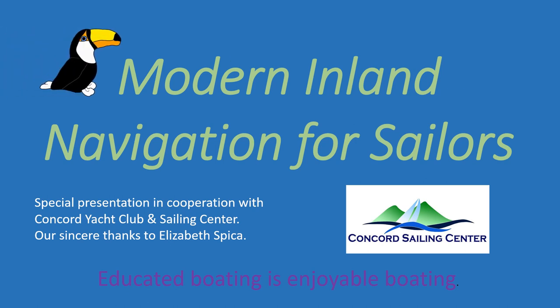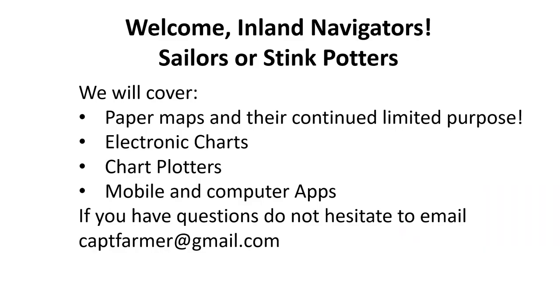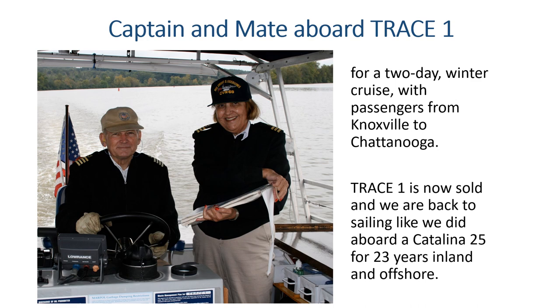This free YouTube video is on modern inland navigation for sailors and is presented in cooperation with the Concord Yacht Club and Sailing Center. Our sincere thanks to Elizabeth Thieker for her assistance in arranging and editing this presentation. Welcome to this joint presentation on Inland Navigation Apps for Recreational Boating Use. Captain and Mate Farmer have had years of commercial and recreational experience. They raced and cruised a Catalina 25 for 23 years with 14 trophies and are now back to sailing.